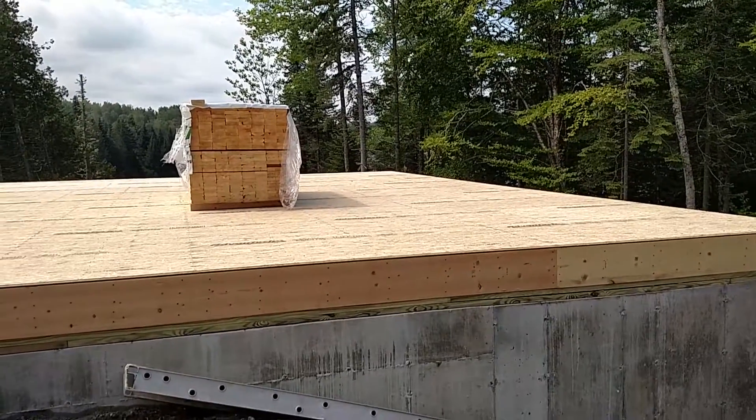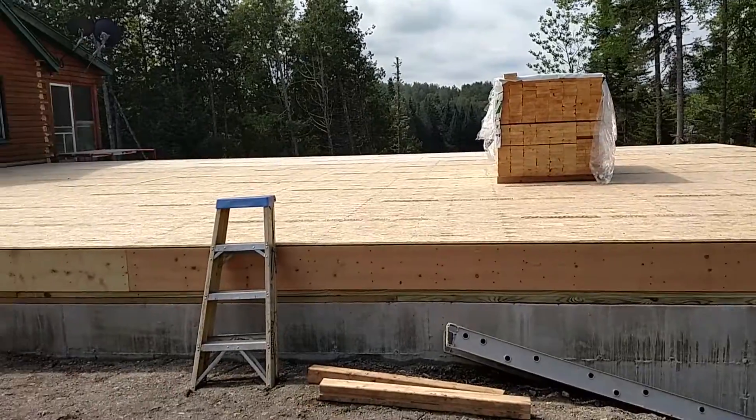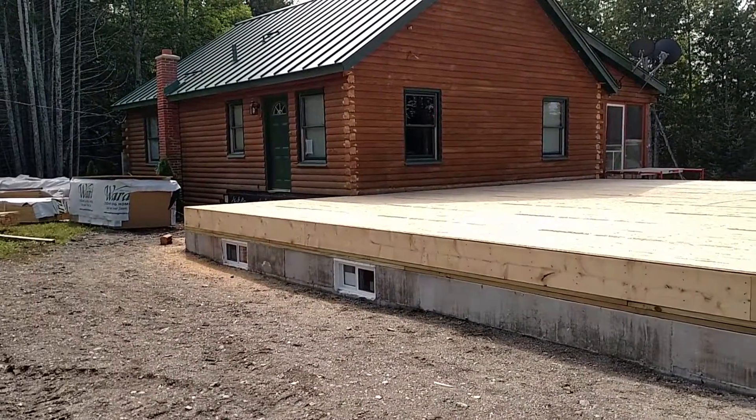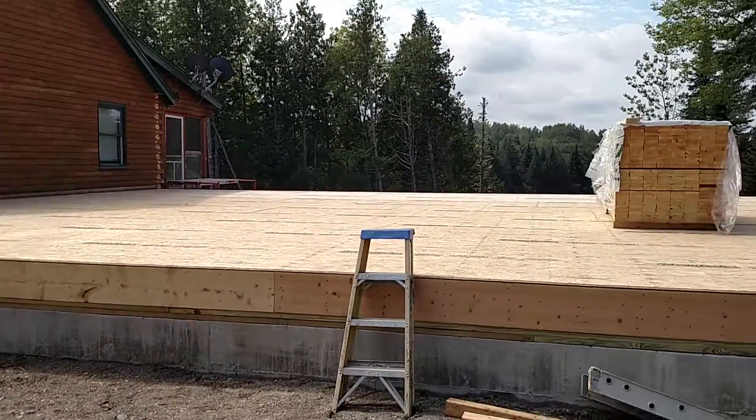At the Linius main property, the builders have completed the floor framing and subfloor and are getting ready to put up the walls. The project is coming along nicely.